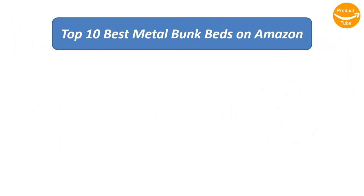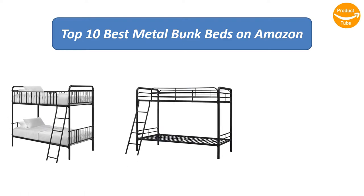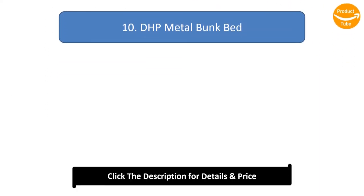We analyzed consumer reviews to find the top-rated metal bunk beds on Amazon. Here I am going to review the top 10 best metal bunk beds on the market.